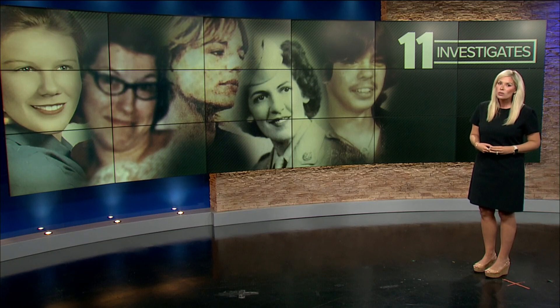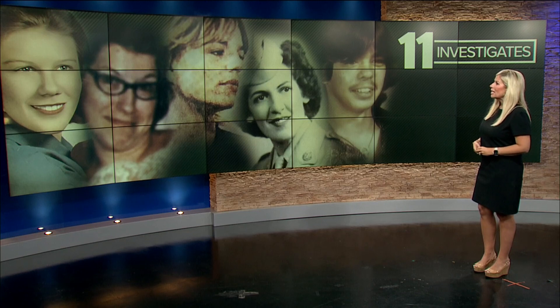Cold cases can be some of the most devastating. These cases leave unanswered questions, sometimes for a lifetime. Who did it and why did they do it? 11 Investigates has been working alongside law enforcement for years to get those answers for victims like these.